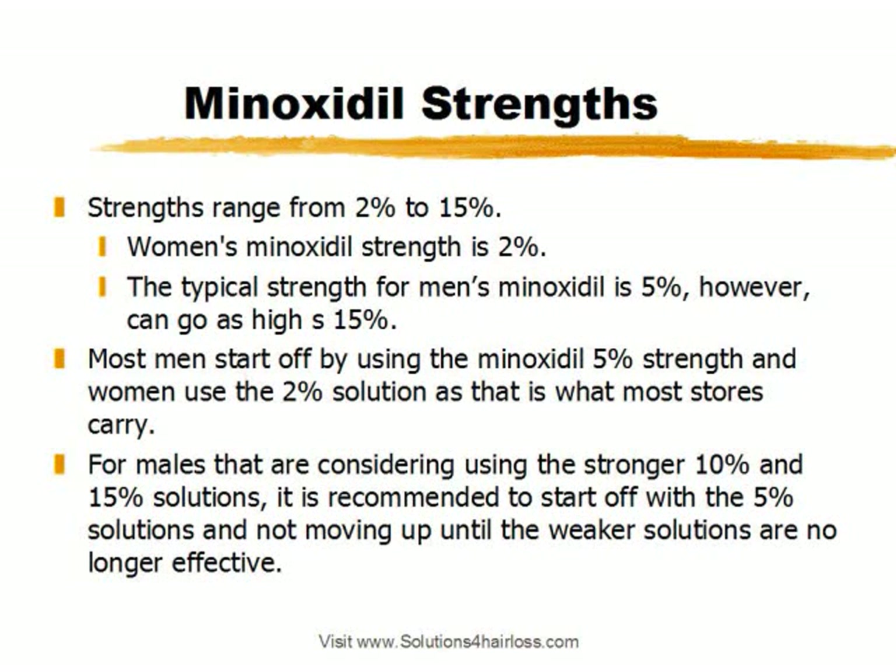Minoxidil strengths range anywhere between 2% to 15%. Women's Minoxidil strength is typically 2%, although it's been seen as high as 5%, but it's not recommended — the recommendation for women is a 2% strength. The typical strength for men's Minoxidil is 5%, however you can find it as high as 15%. Most men start off using the 5% strength, and women start off using the 2% strength solutions, because that's what is FDA approved in the United States.